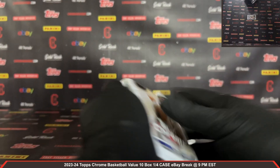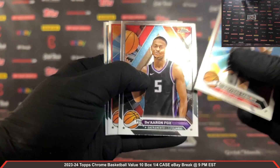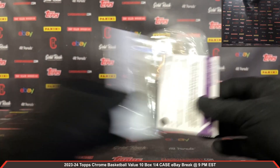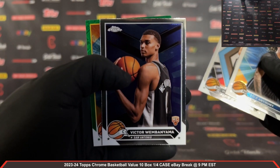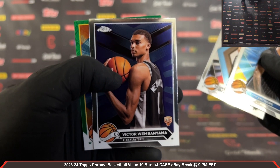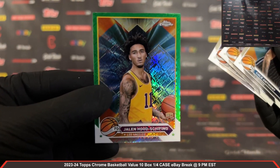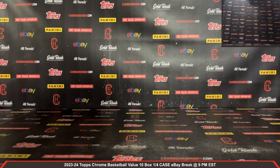Two packs left guys. Last pack — there's a Wembanyama rookie! There he is — Wembanyama rookie for your Spurs. And a green Topps Hood-Schifino rookie too, green Topps refractor there for the Lakers. Hood-Schifino rookie and a Wembanyama rookie there as well.